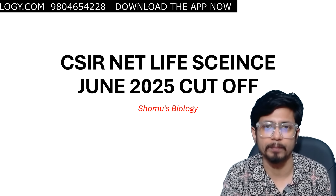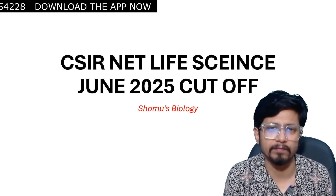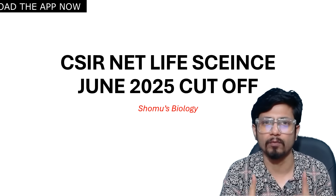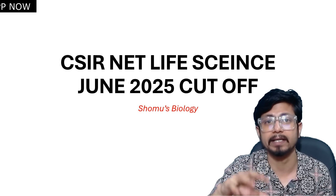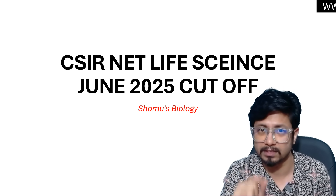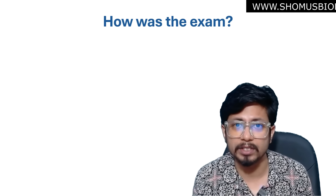In the second part of the video, I'll be talking about the expected cutoff of CSIR NET Life Science June 2025. After almost a five-year gap, CSIR is going to declare the cutoff in percentage because the exam was conducted in only one shift. This time they'll be declaring it in percentage value — for JRF (Junior Research Fellowship), for Lectureship (Assistant Professor), and PhD-only category.